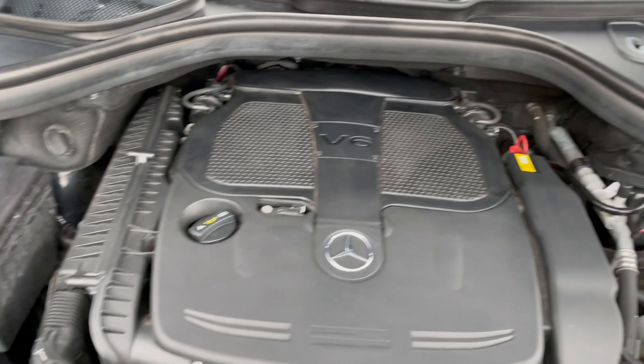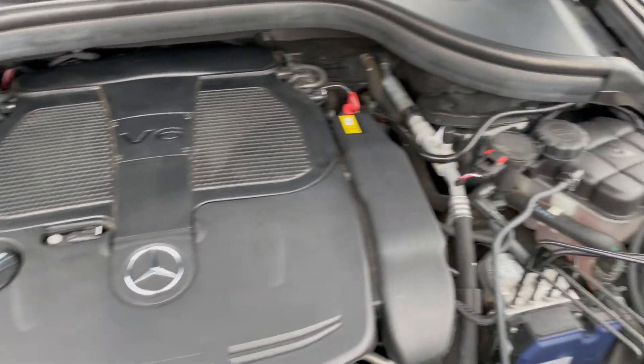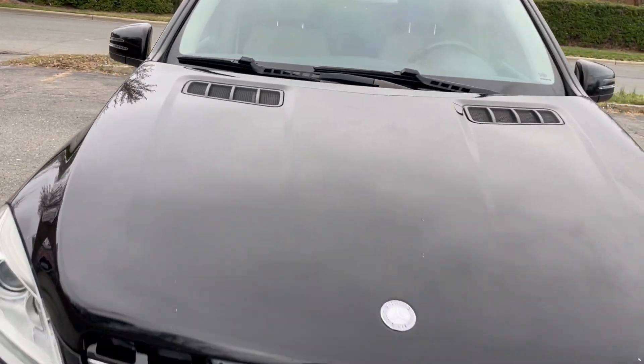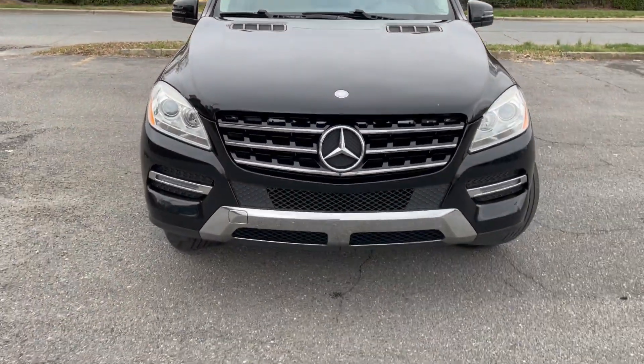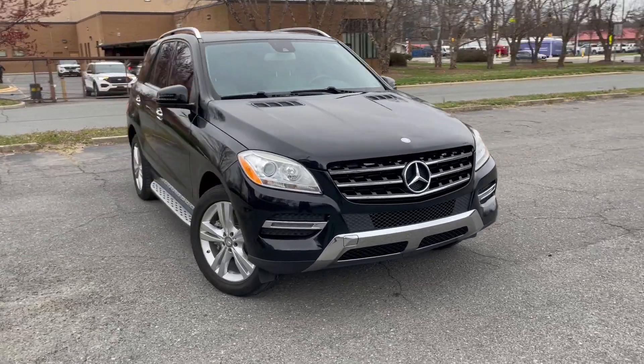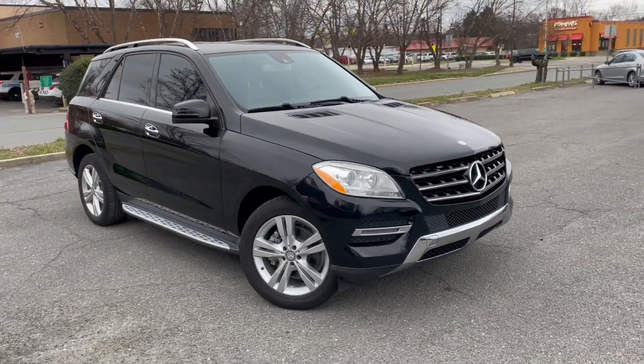Very clean under the hood as you can see. No rust or debris or corrosion to be found. Lots of power coming from that 302 horsepower V6 engine — that's Blue Efficiency. Just an awesome vehicle. Tow package as well. This one's ready.